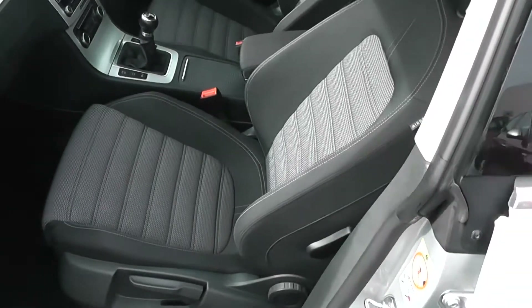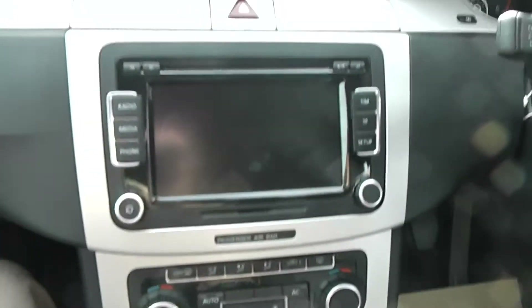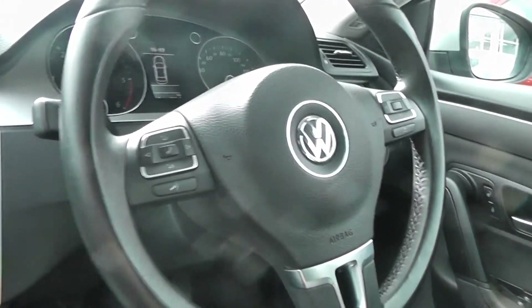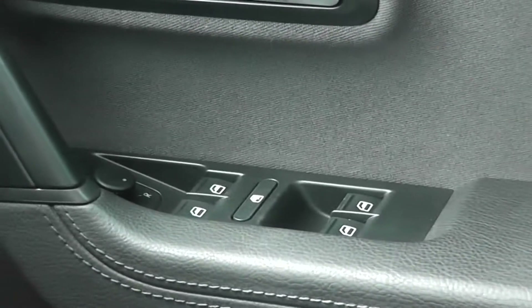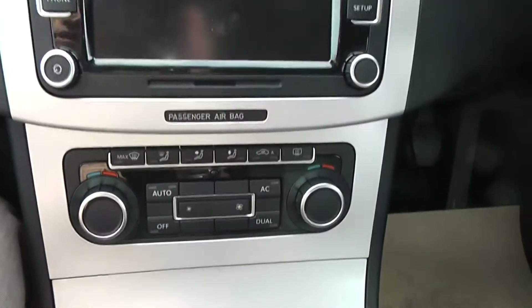On the interior we've got black and grey cloth seats, CD and radio with built-in Bluetooth, multifunction steering wheel with controls for Bluetooth and audio, all round electric windows, and dual zone climate control.